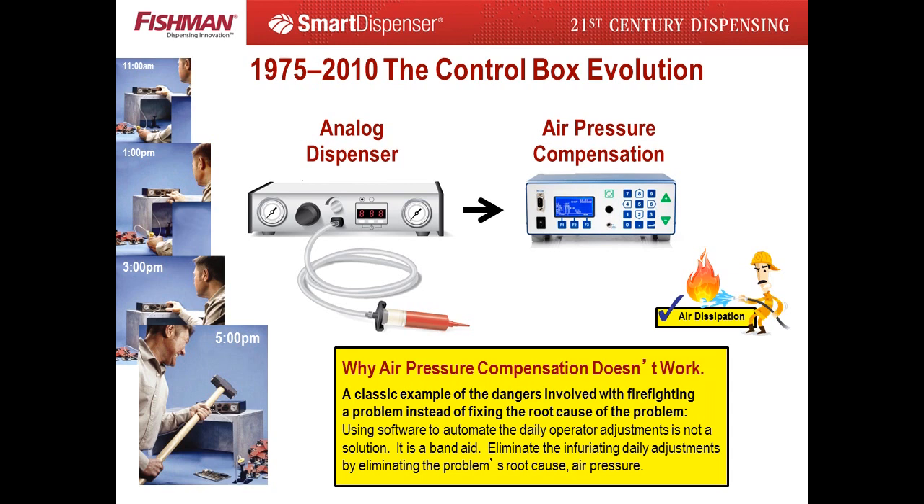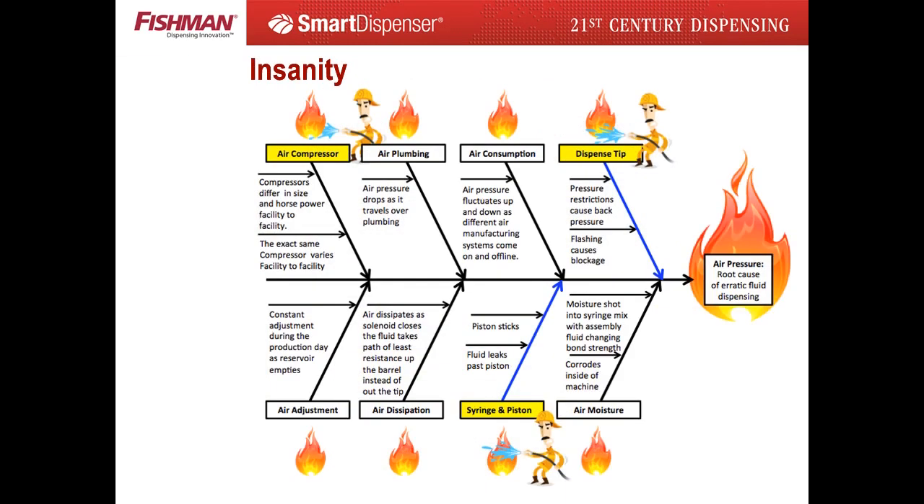Automating a problem is not a solution. And the firefighting goes on and on and on. By ignoring the root cause of the problem — air pressure — hundreds of thousands of dollars were lost to firefighting byproduct problems.